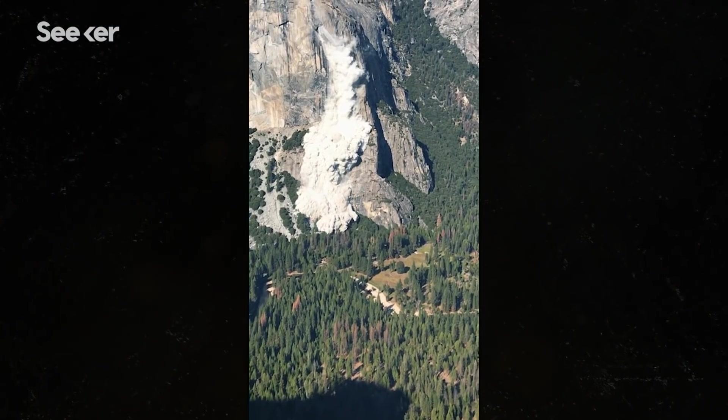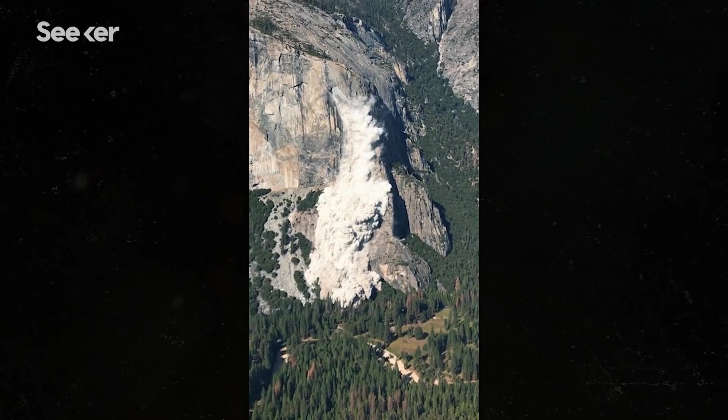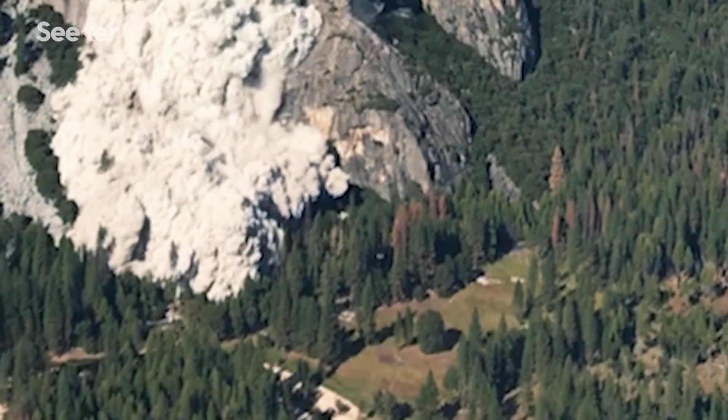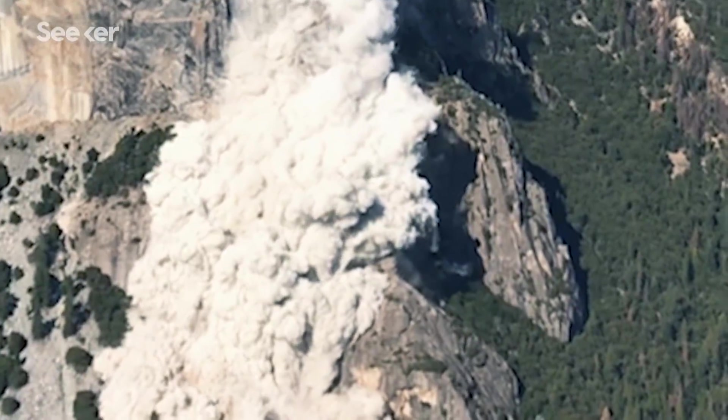In Yosemite Valley, rockfalls like this one can happen every four to five days, where boulders that can be larger than your average car or apartment building thunder down steep mountainsides.